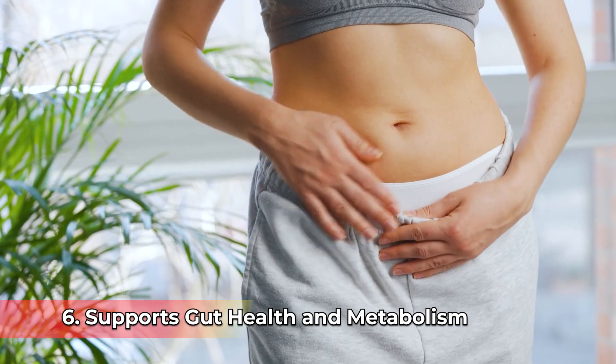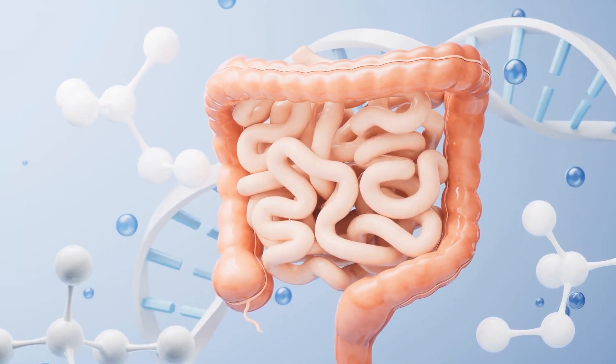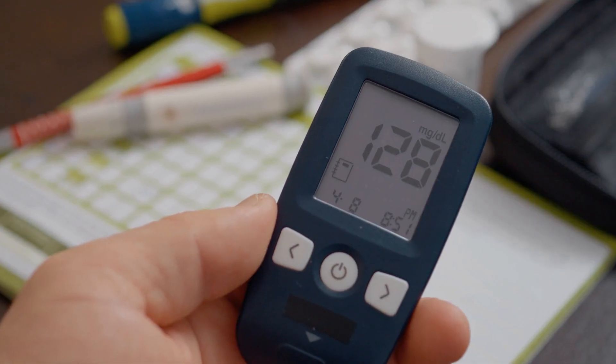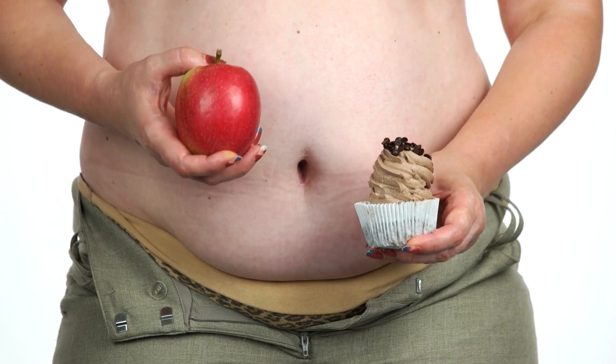Number six, it supports gut health and metabolism. Urolithin A improves gut microbiome balance, supporting better digestion and nutrient absorption. It also helps regulate blood sugar levels and metabolism, making it beneficial for weight management and metabolic health.